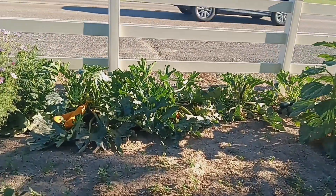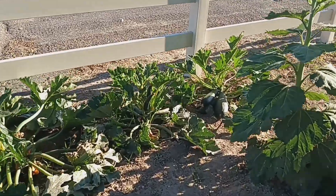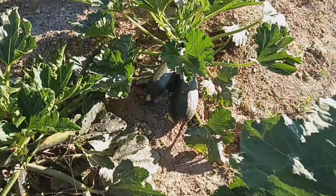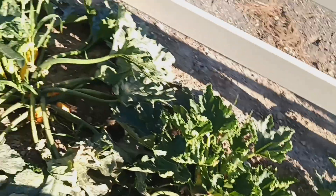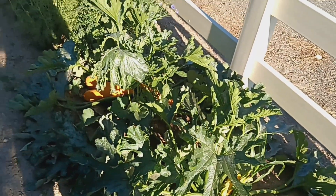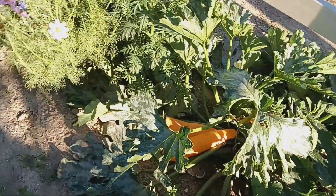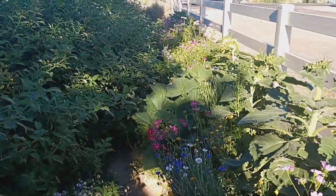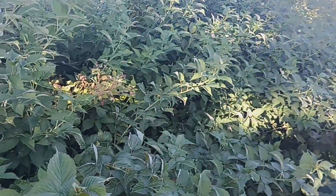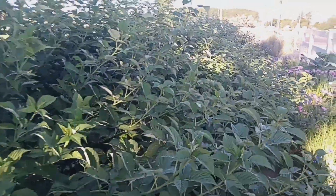We've got zucchinis and squash — these are always a good idea but we just don't eat them fast enough. They just get huge. I've cooked a few of them, but now they're just kind of growing crazy. They're very delicious though.